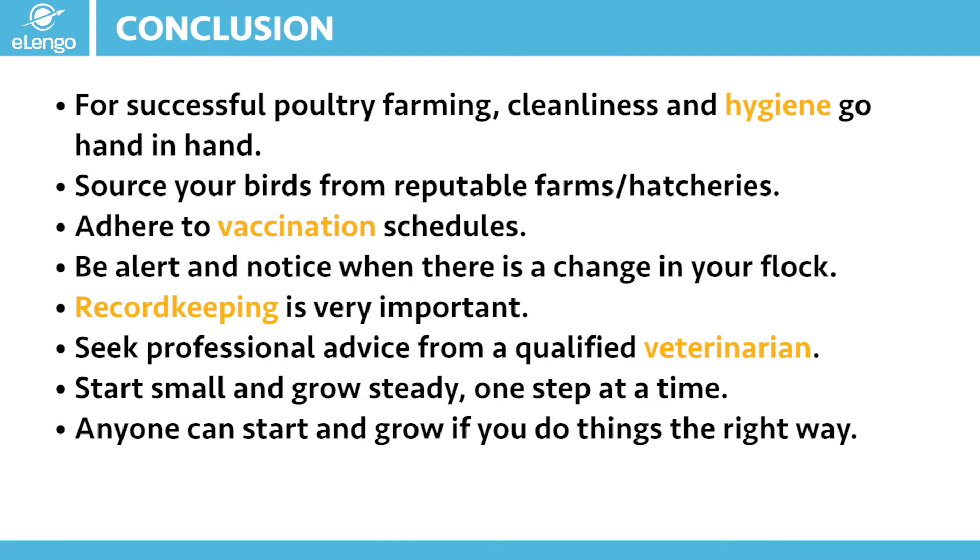As we wind up the course, a few remarks to put forth. For successful poultry farming, cleanliness and hygiene go hand in hand — these are two things you cannot escape. It doesn't matter the kind of production system you are in, whether small scale or large scale, hygiene and cleanliness have to be practiced day in day out on your farm. It is important to source your birds from reputable farms or hatcheries. If you are not able to hatch the chicks yourself, ensure you are sourcing from reputable places. Always follow the vaccination schedules that have been recommended for your area.